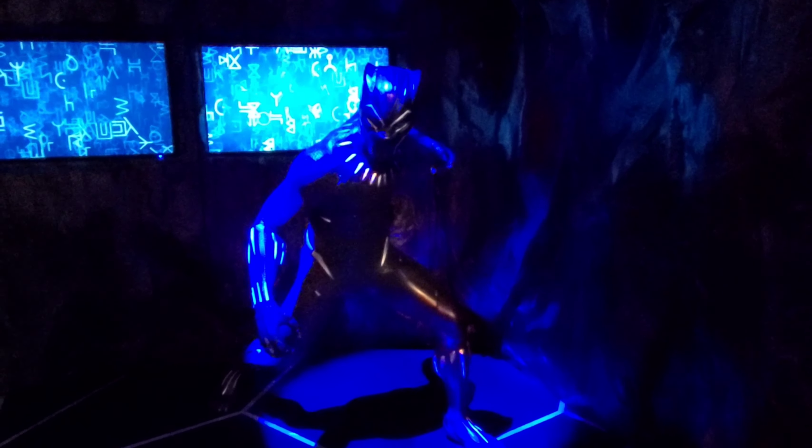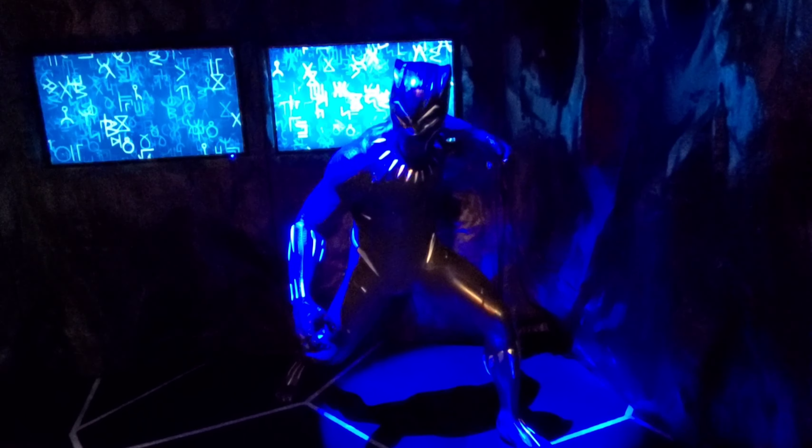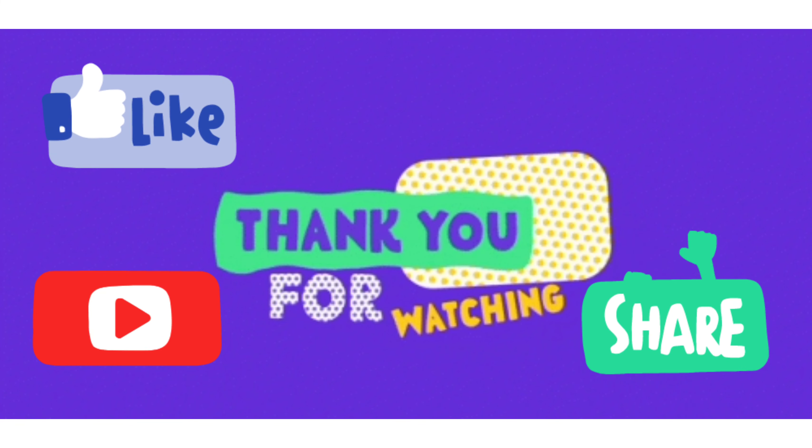Do comment down your favorite character. I hope you like my video. If you like it, please like, share, and subscribe to my channel. I will see you in the next one. Bye!